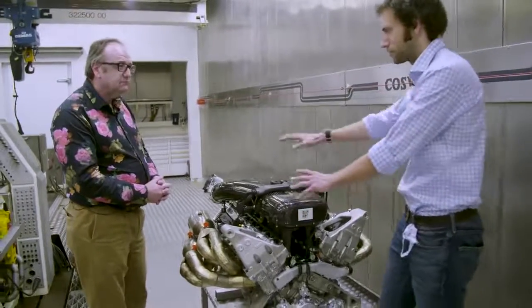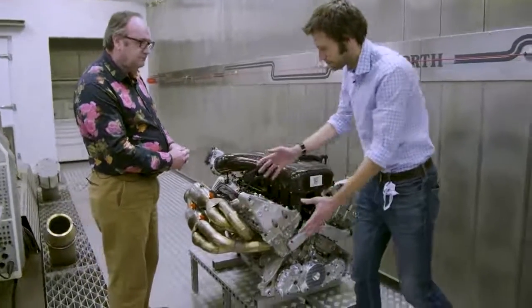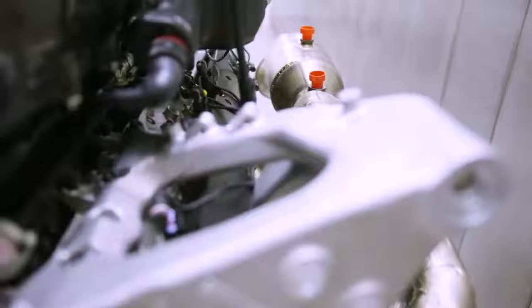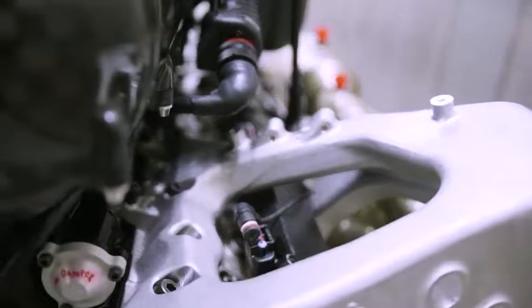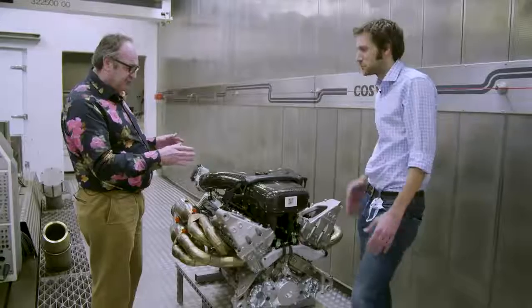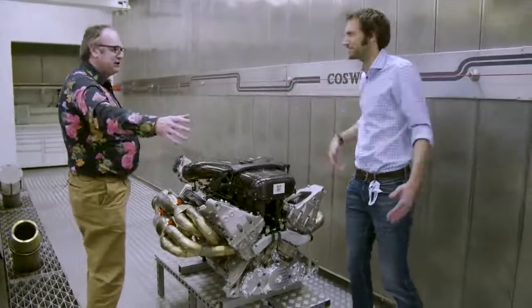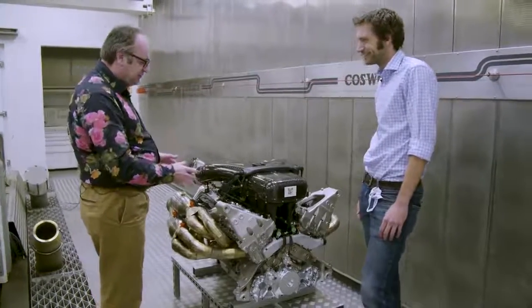This is possibly the most complicated part of the whole engine. Yes, because the engine is unique — this is the only road car in the world with a fully structural engine, from Formula One experience. Basically if you took this engine out, there's nothing joining the front and rear of the car; it just flops down on the road.